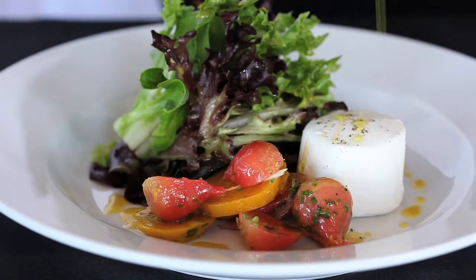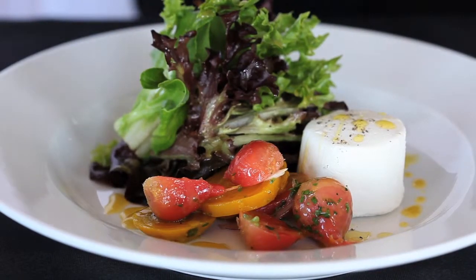We have a beautiful artisan green salad with baby beets, local Vermont goat cheese button, and a citrus vinaigrette. Beautiful salad.